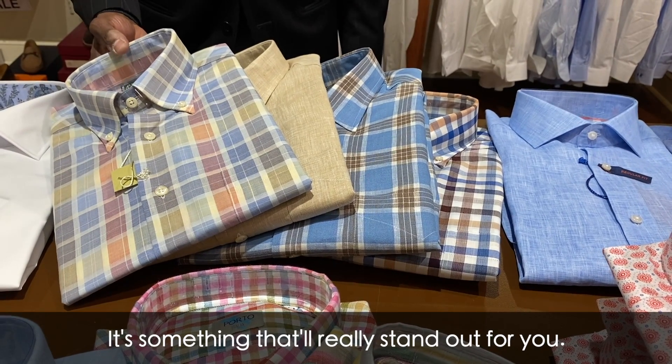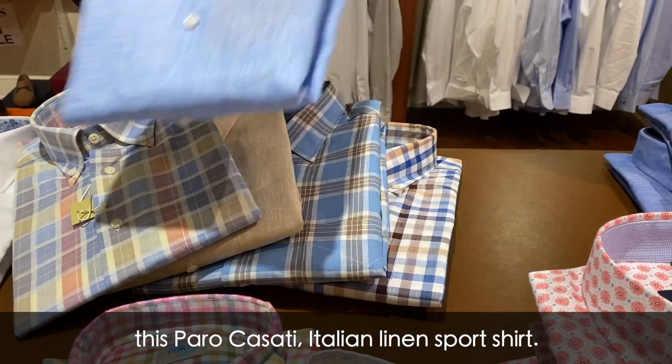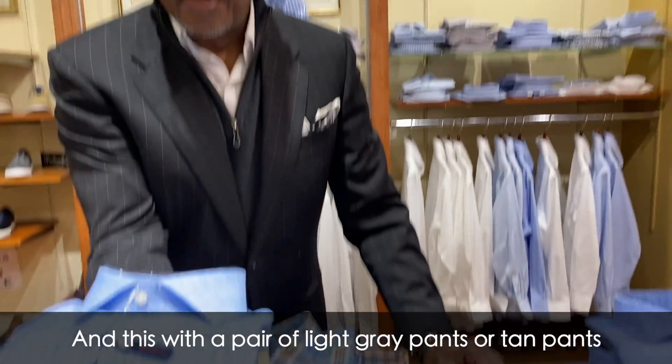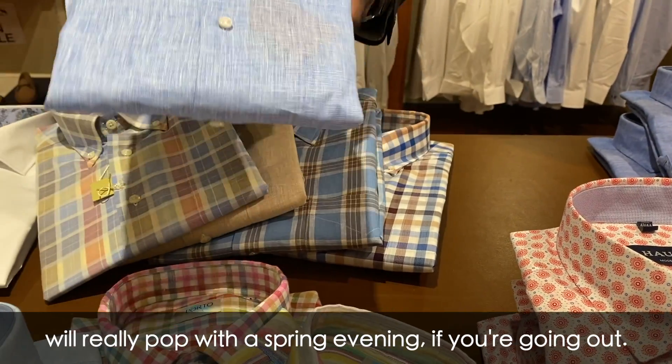Lastly, this from Cassati — an Italian linen sports shirt with an outstanding color scheme. This with a pair of light gray pants or tan pants would really pop on a spring evening when you're going out.